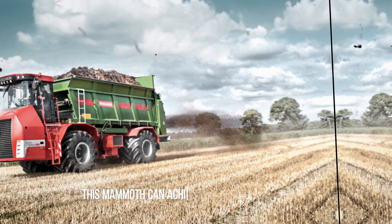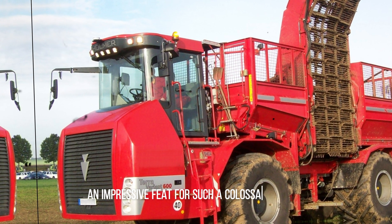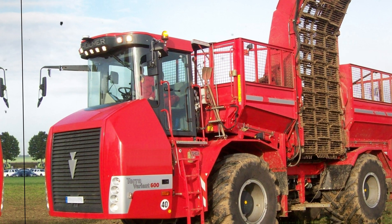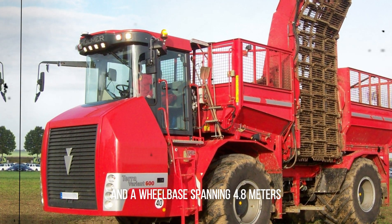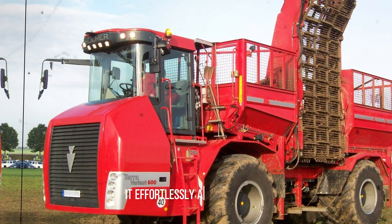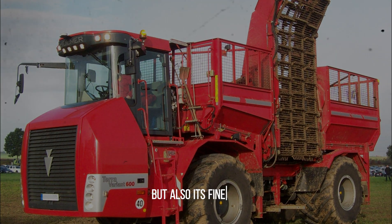Astonishingly, this mammoth can achieve speeds of up to 40 km/h — an impressive feat for such a colossal machine. With its broad turf tires and a wheelbase spanning 4.8 meters, it effortlessly ascends slopes, showcasing not only its raw power but also its finesse.